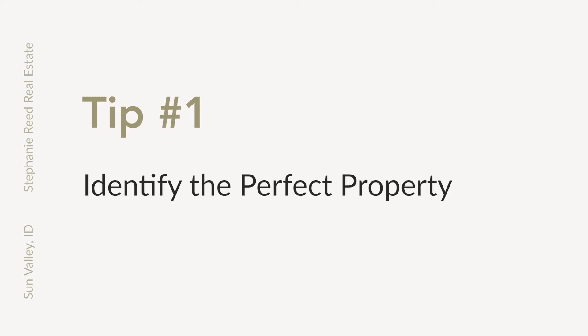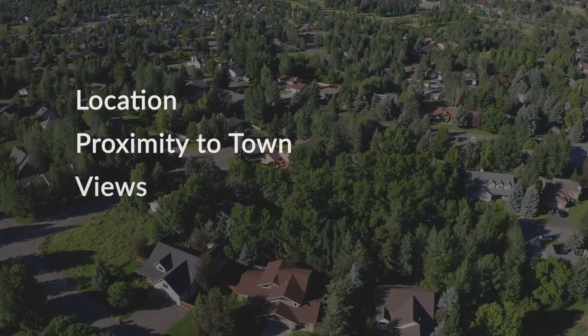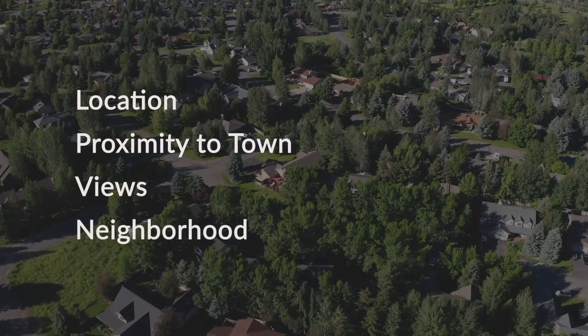Tip number one: identify the perfect property. Here you're going to want to think about your location, proximity to town, views, neighborhood, and all of the things that are important to you in finding your perfect home.